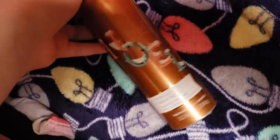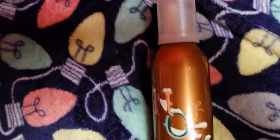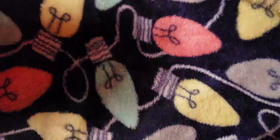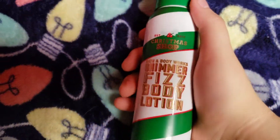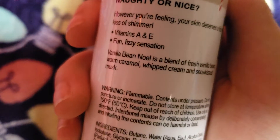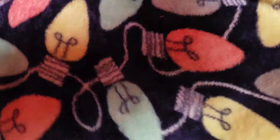This next thing I have is the Vanilla Bean Noel Whipped Shimmer Body Cream. This thing is so weird — I've used it a couple of times. It is so glittery. It looks like one of those whipped cream containers but it's body cream. It smells great, but you only need a little and a lot comes out. And speaking of Vanilla Bean Noel, here's the Shimmer Fizz. The notes read fresh vanilla bean, warm caramel, whipped cream, and snow-kissed musk.